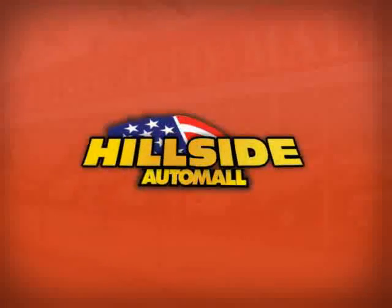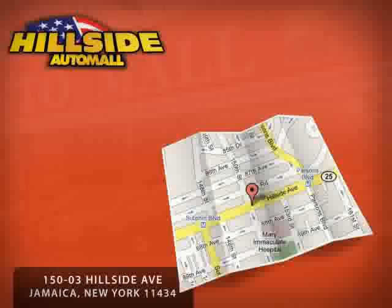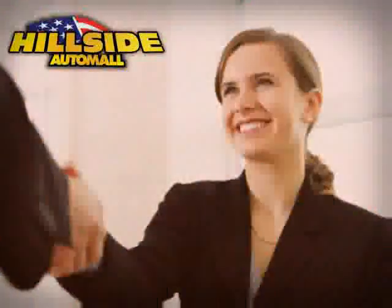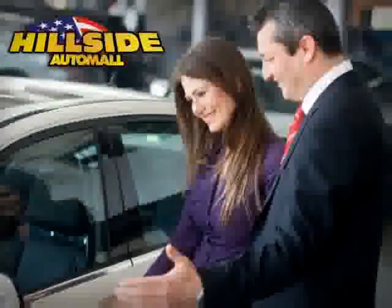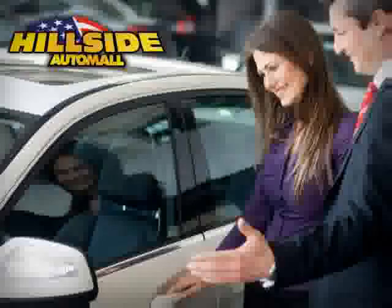Hillside Auto Mall is family owned and operated, located on Hillside Avenue, minutes away from all five boroughs. Hillside Auto Mall knows that you have a choice, and that's why our internet customers enjoy VIP treatment, exclusive promotions, and special pricing on every quality pre-owned vehicle.